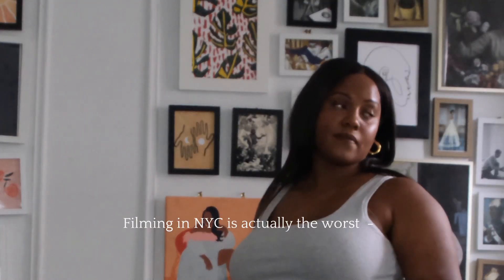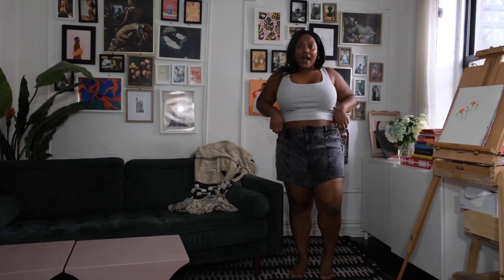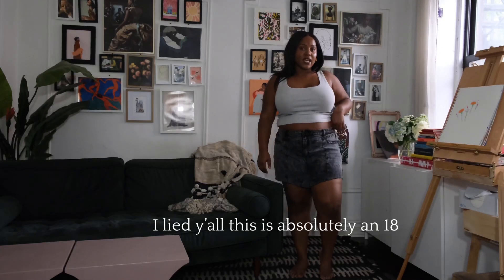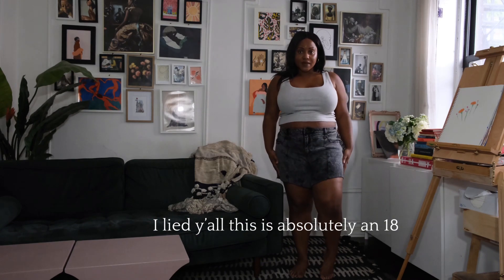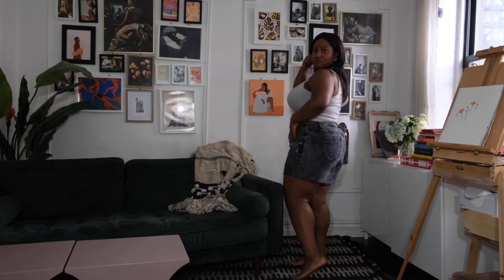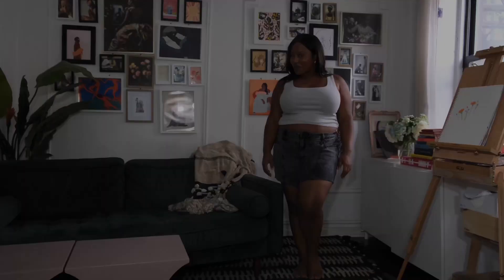I like the length on these — they're not too short. I feel like I have enough room in the thigh area so I'm not chafing when I walk. I always size down in Eloquii denim because their waistband tends to run a bit big, so I got these in a size 16. I just threw on a Skims tank top — this is look number one. Two thumbs up, good job!